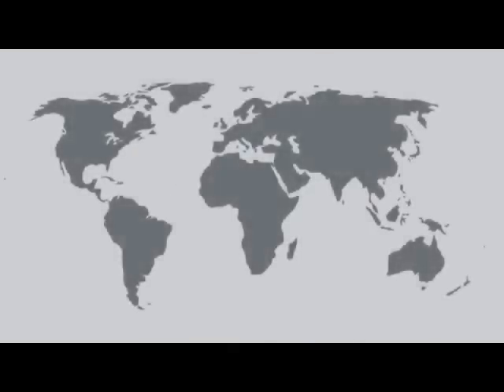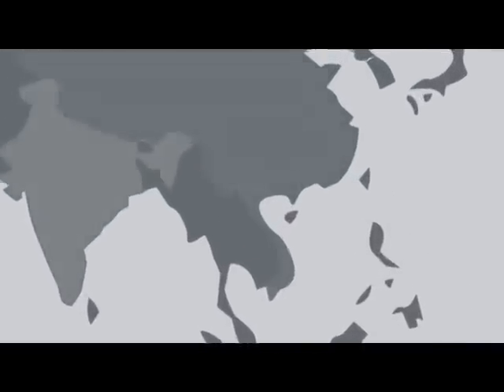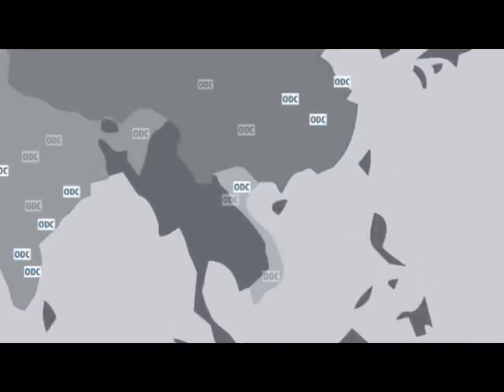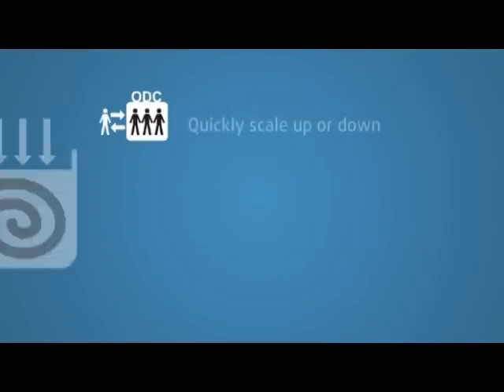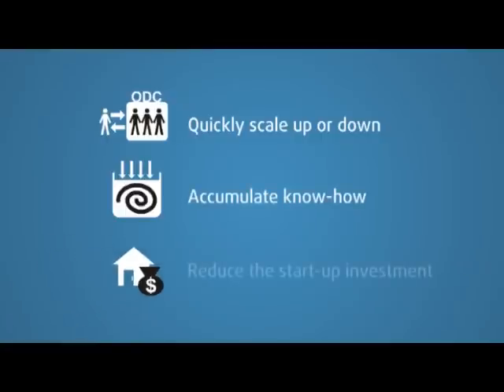Offshore Development Centers, or ODCs, have become a popular way to help customers increase productivity and receive long-term support. With an ODC, customers can quickly scale up or down their dedicated team, accumulate know-how within the offshore team, and reduce the startup investment needed for infrastructure and human resources.